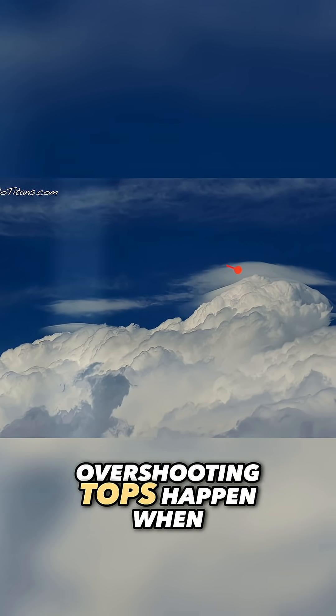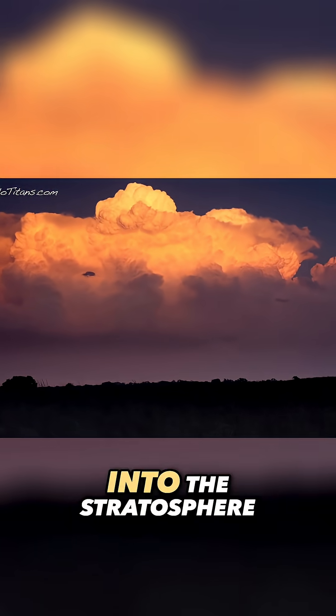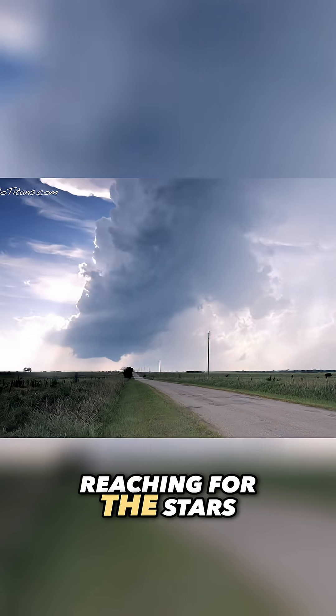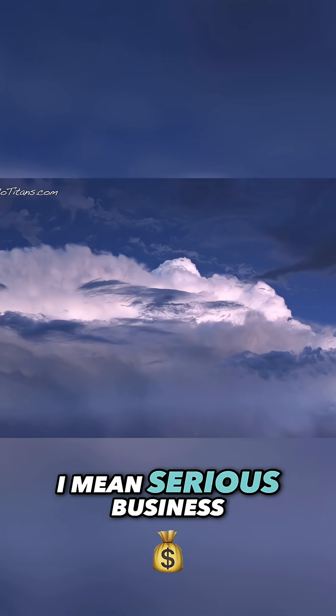Overshooting tops happen when a storm's updraft gets so strong it punches straight through the tropopause into the stratosphere. In many ways, this is a storm reaching for the stars. That little dome you see above the anvil is the storm's way of saying it means serious business.